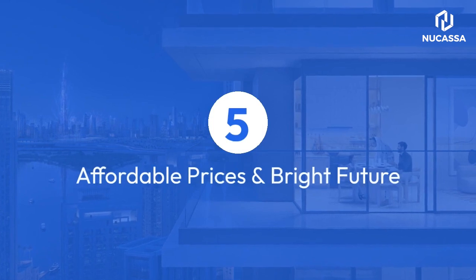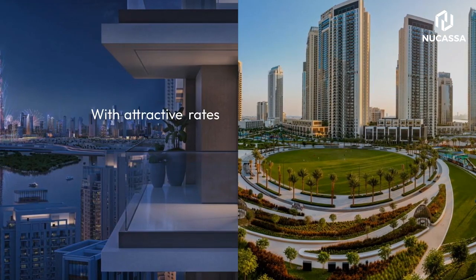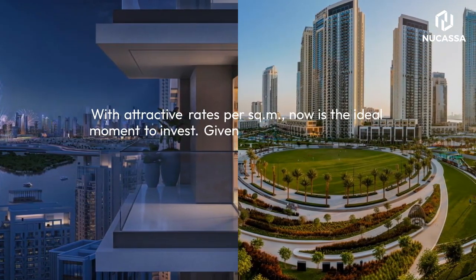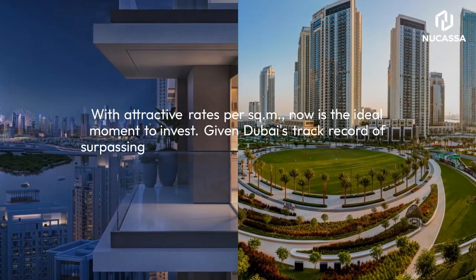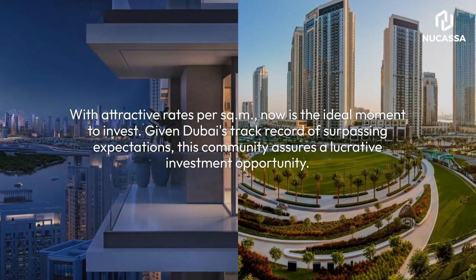5. Affordable Prices and Bright Future. With attractive rates per sq. m, now is the ideal moment to invest. Given Dubai's track record of surpassing expectations, this community assures a lucrative investment opportunity.